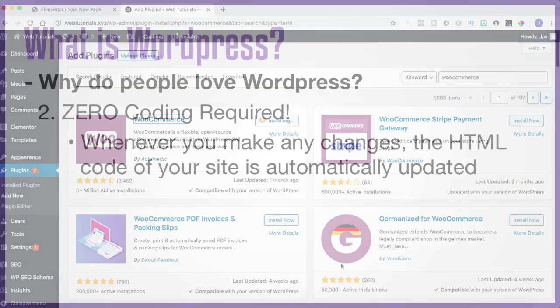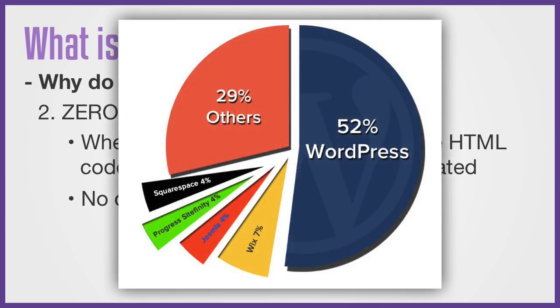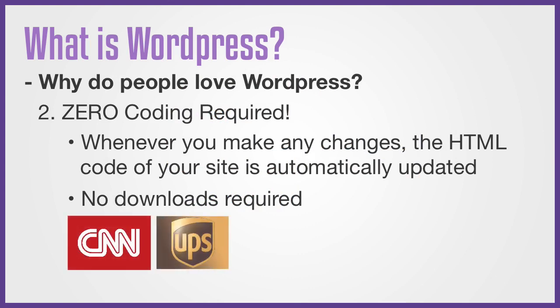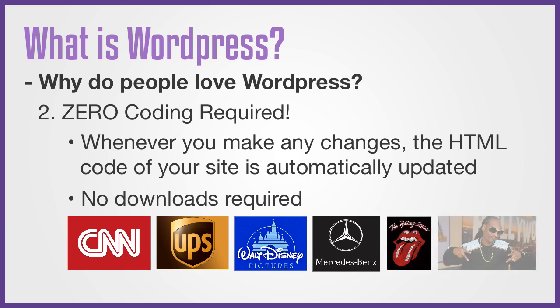Everything is done through WordPress and you don't have to download anything to your computer, meaning that you can work on your website from wherever you have access to an internet connection. And for all those reasons, WordPress has become the most popular software for creating websites all around the world. In fact, WordPress powers over 30% of the internet and it's used by companies such as CNN, UPS, Disney, Mercedes-Benz, or even The Rolling Stones and Snoop Dogg.